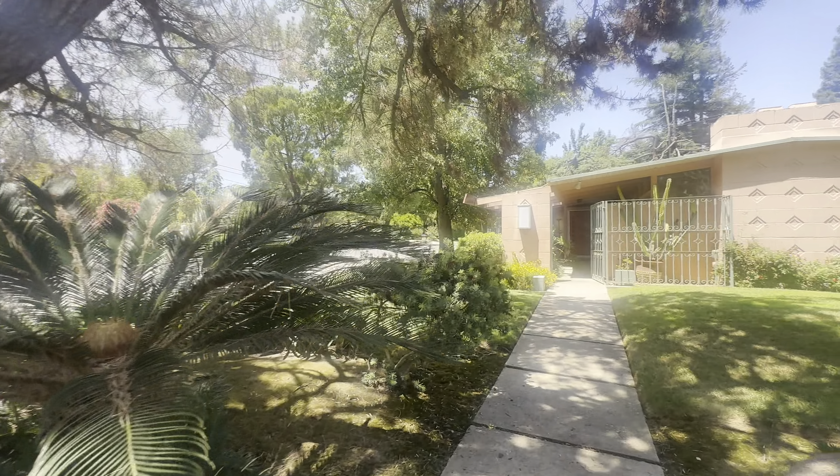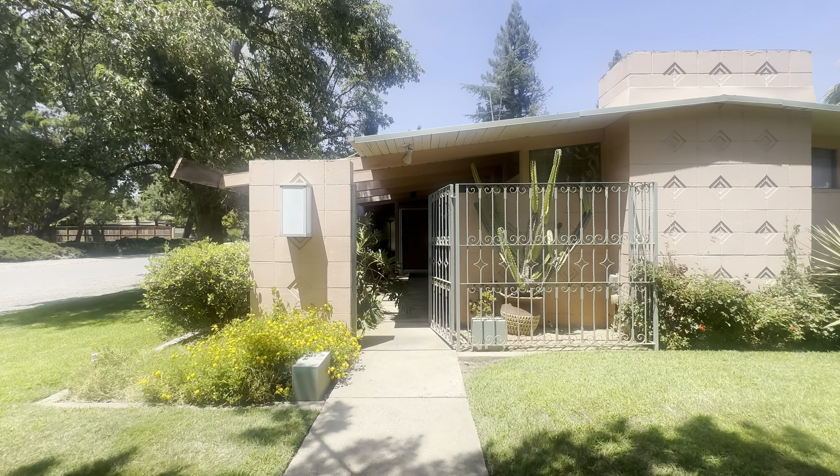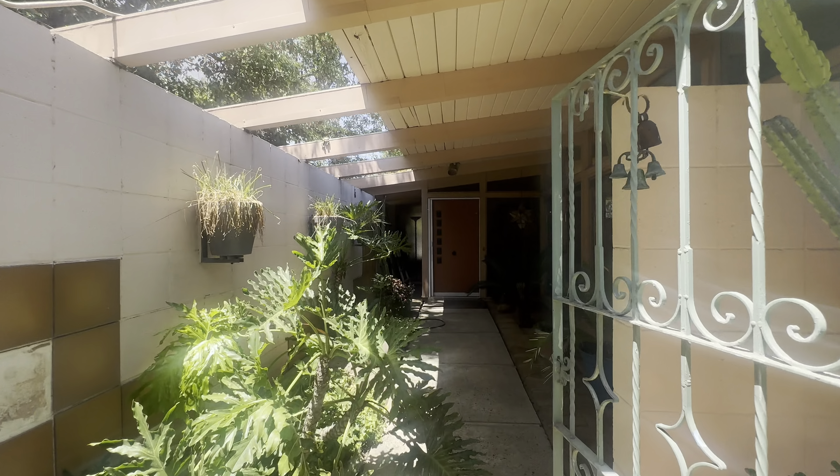We're going to go ahead and walk in. This is a two-bedroom, two-bathroom, 1,939 square foot home. The lot is 16,800 square feet.